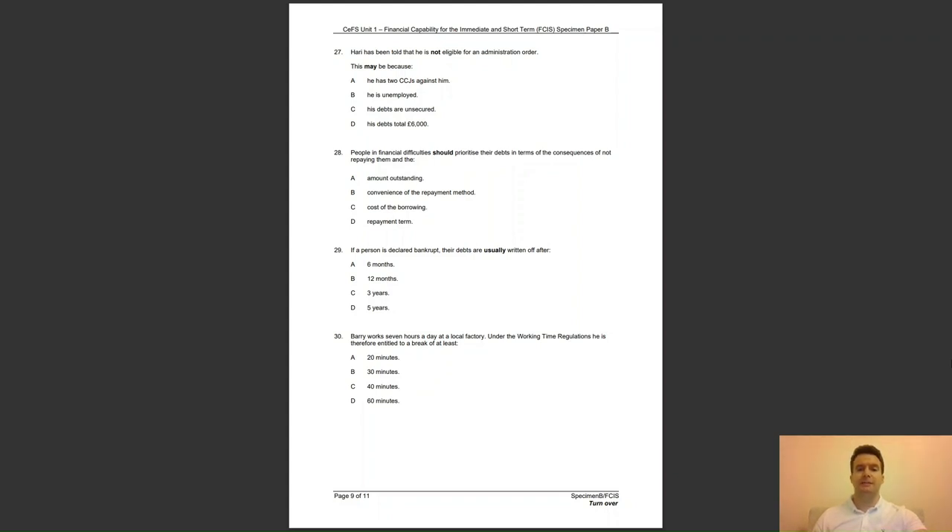Question 29: if a person is declared bankrupt, their debts are usually written off after — A, six months; B, twelve months; C, three years; or D, five years? The answer to question 29 is B — in normal circumstances, bankrupts are discharged after 12 months.